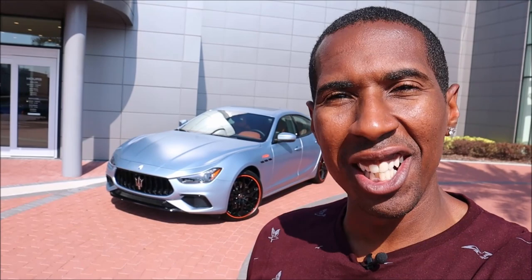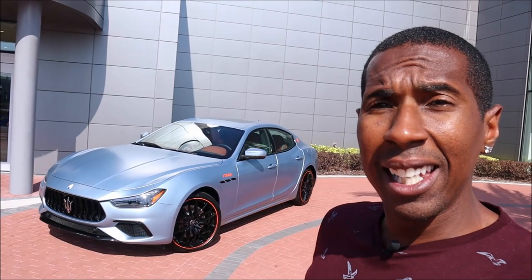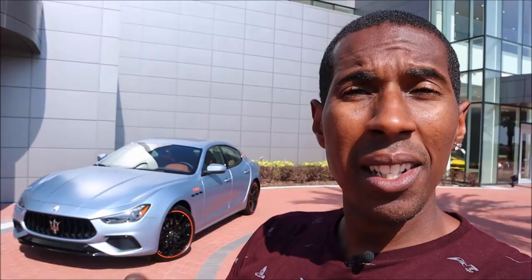Welcome back to Ron's Rides and welcome back to the channel. Today at Maserati Central Florida in Orlando, I have something incredibly special — the first 2023 Maserati Ghibli F Tributo. This is the first special edition for 2023, as the Ghibli is on its way out.